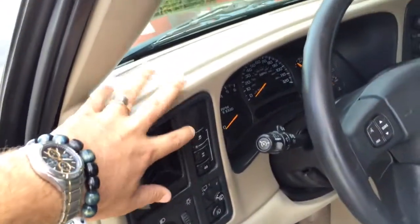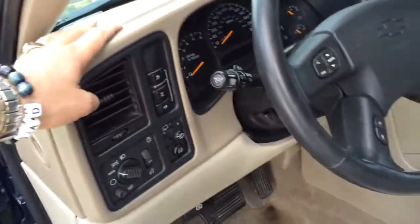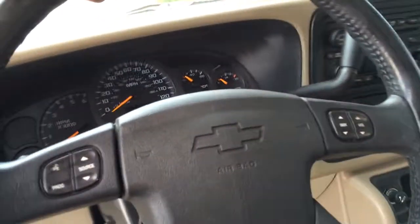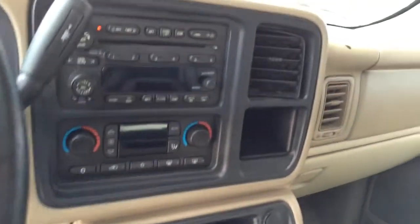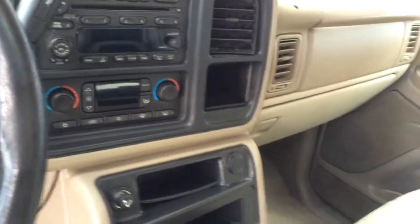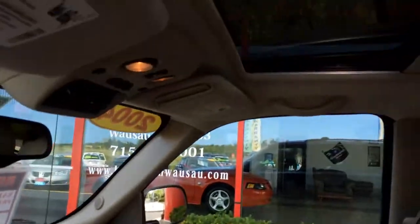Push button all wheel drive with stability track, 4 low, steering wheel stereo controls, cruise control, driver information center, 6 disc CD changer with the Bose stereo system, automatic dual zone climate control, rear heat and air conditioning.